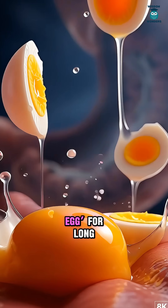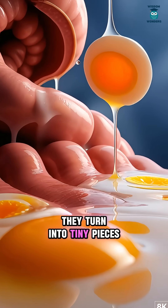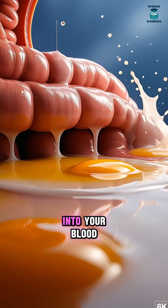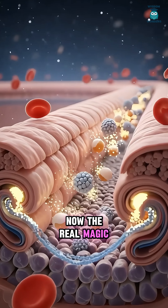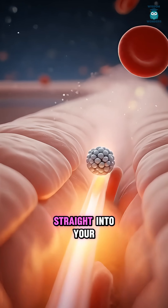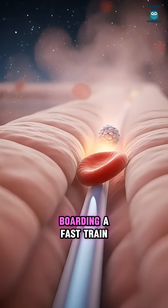The yolk and white don't stay egg for long. They turn into tiny pieces your body can actually use, and then get absorbed and sent into your blood. Tiny pieces of the egg slip through the gut wall, straight into your blood like nutrients boarding a fast train.